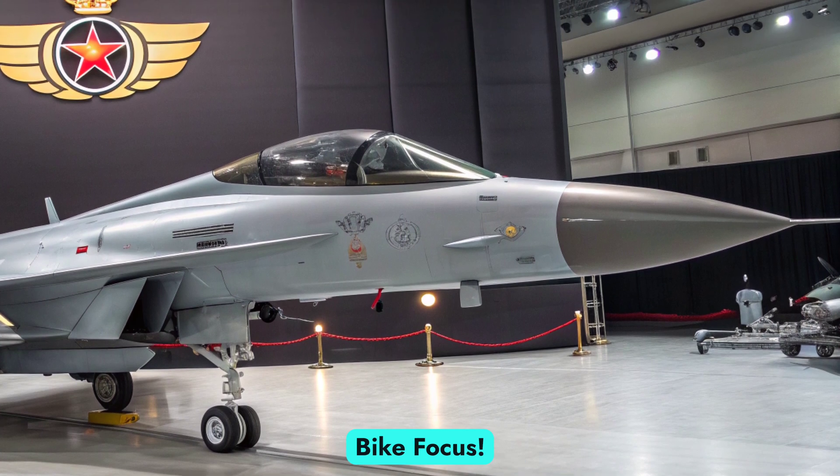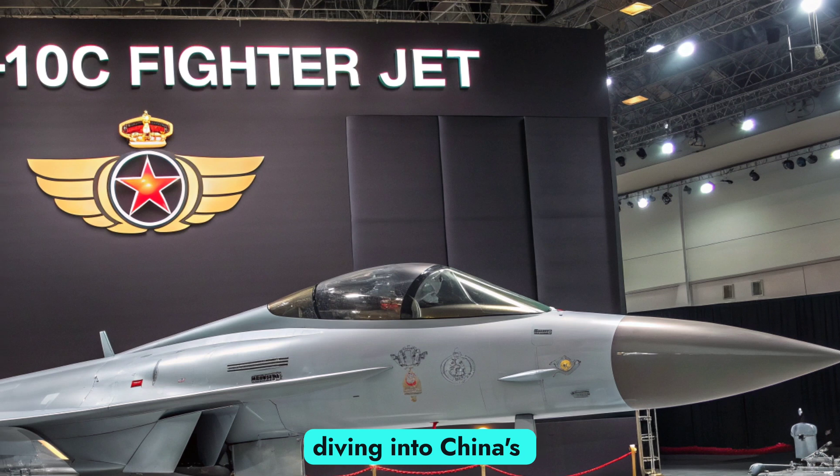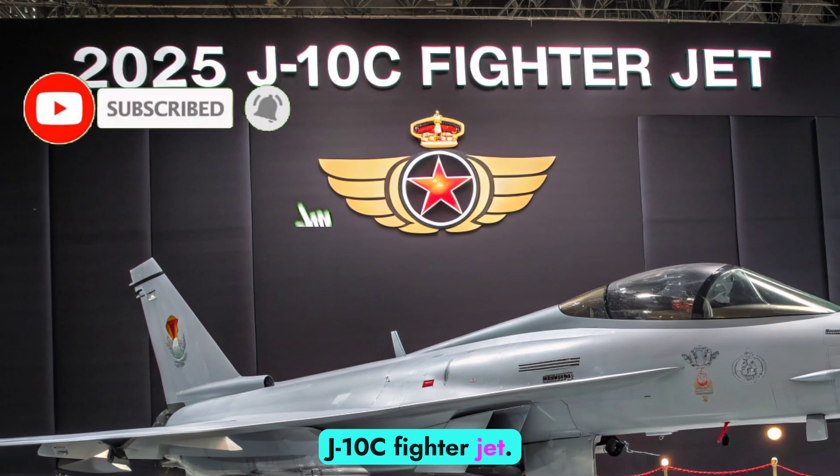Welcome to Auto Bike Focus. Today, we shift gears from the road to the skies, diving into China's cutting-edge airpower: the 2025 Chengdu J-10C fighter jet.